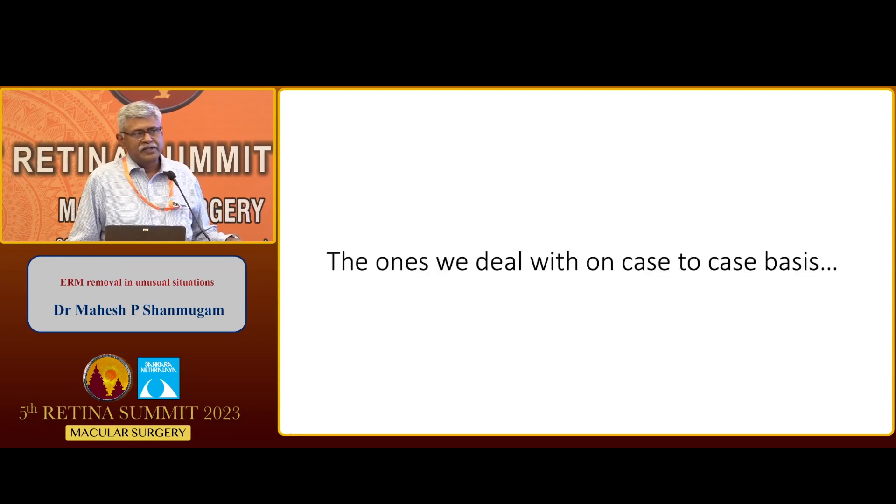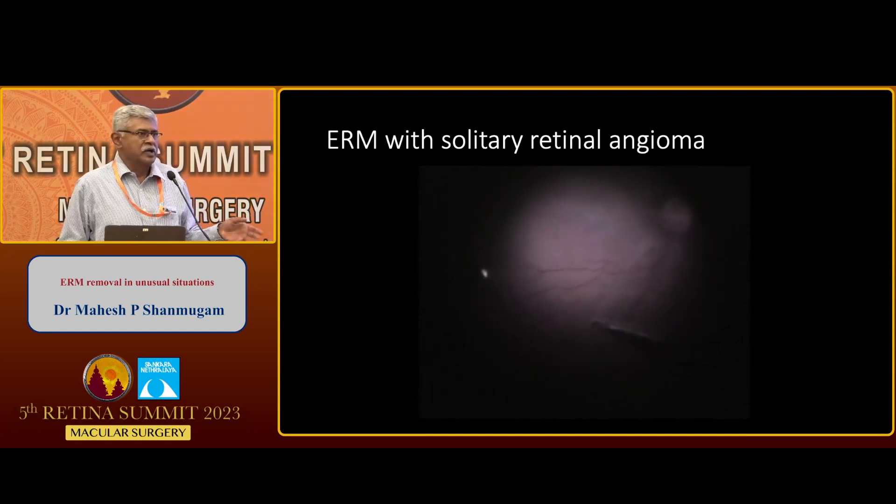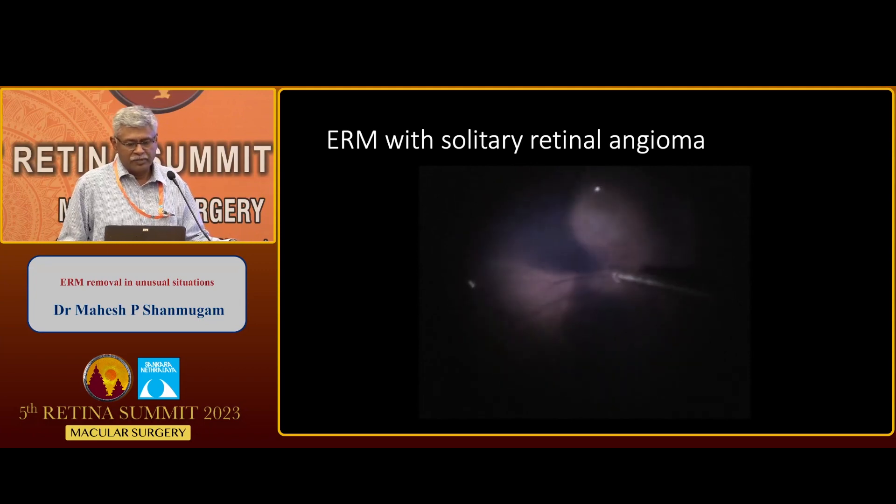As far as CHRRP is concerned, there are case series on which we can base our decisions. But there is a separate subset of patients where there are only case reports, so we have to take decisions on a case-to-case basis. One such case is a unilateral solitary retinal angioma with an epiretinal membrane.